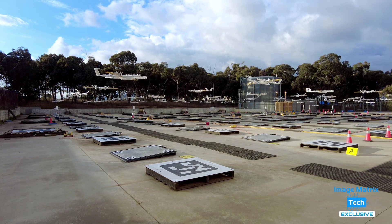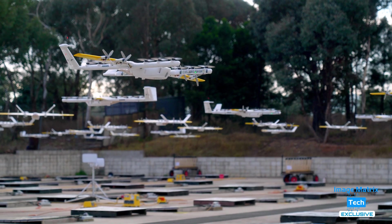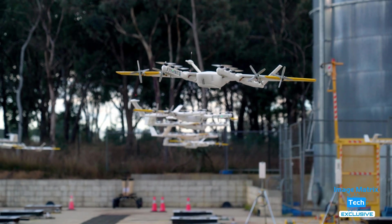You're looking at close to 100 drones going through their early morning fitness check in an area that Wing Aviation calls The Nest.